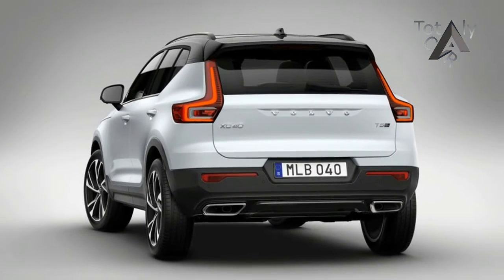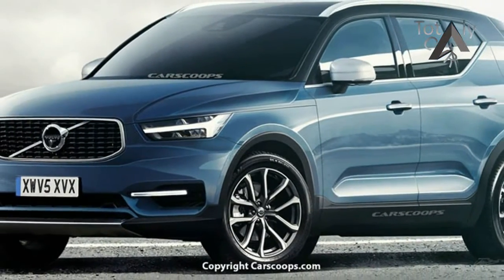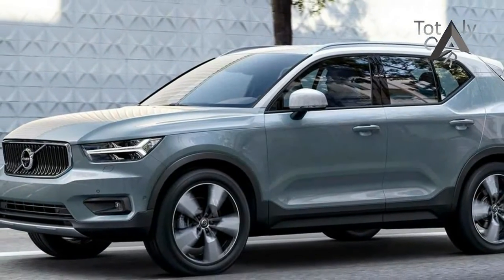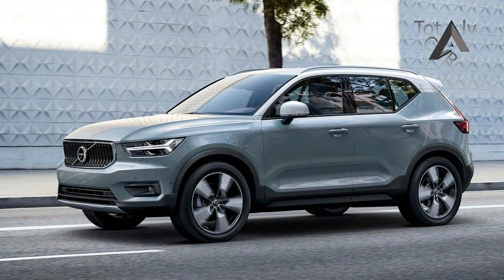The Thor's Hammer LED running lights flank a sharper version of Volvo's corporate face. The overall design is a smaller, more sporty version of what you see on the XC90 and XC60. That's far from a bad thing, as those two are some of the best-looking vehicles around.